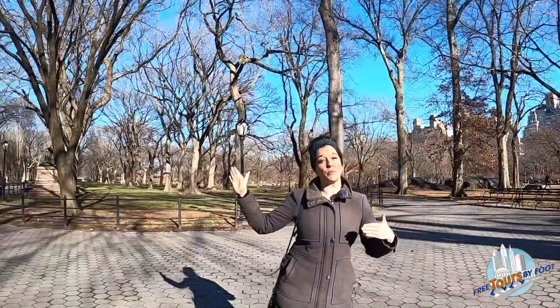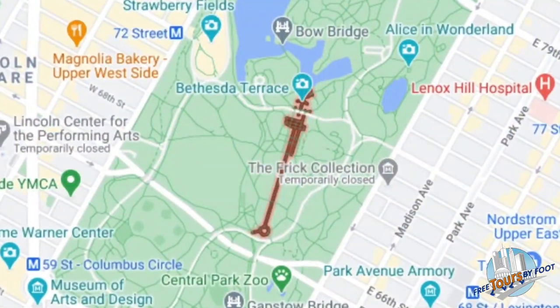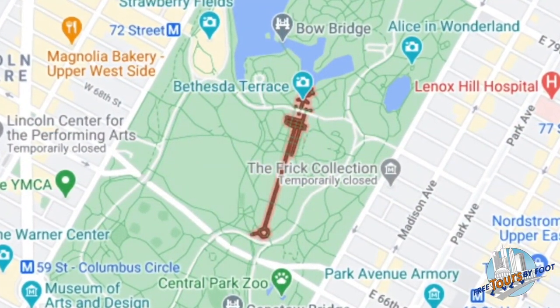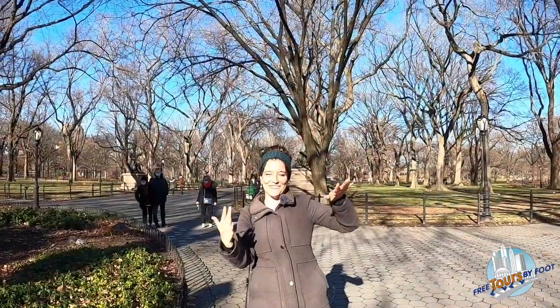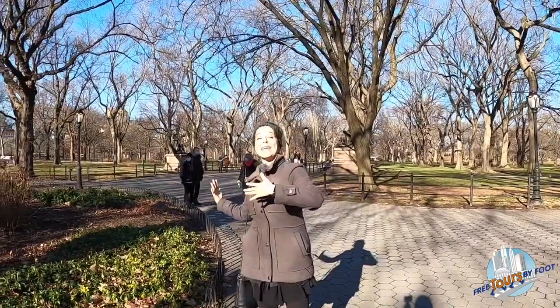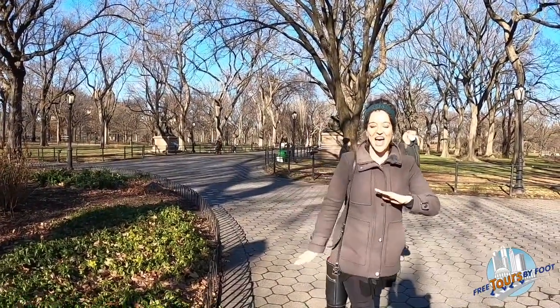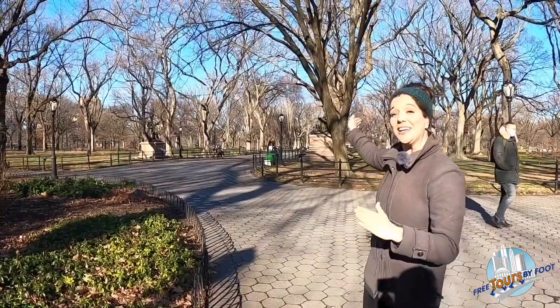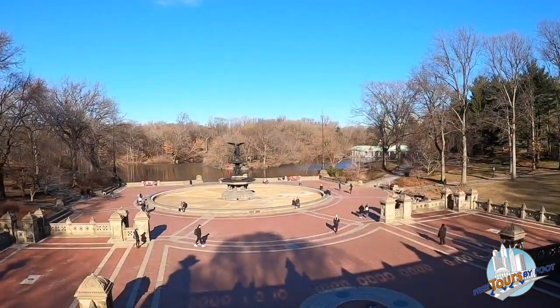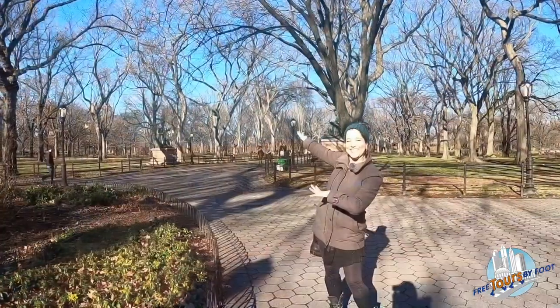We are here at the start of what's called the Mall — the only formal promenade in all of Central Park and the only pathway that makes a straight line. Most of the sidewalks have been dipping, weaving, and winding — that was completely on purpose, the whole idea being an escape from the city where people feel like they could get lost in nature. The reason there is an exception here is that this straight line leads up to Bethesda Terrace, which the designers considered the heart of Central Park — a slow, dramatic buildup as you got to that section.